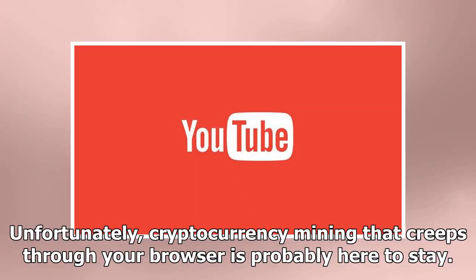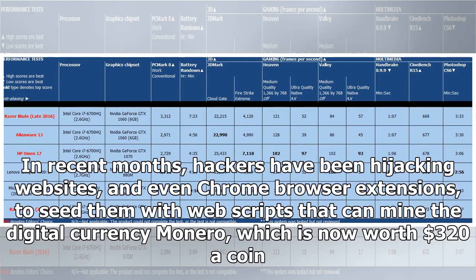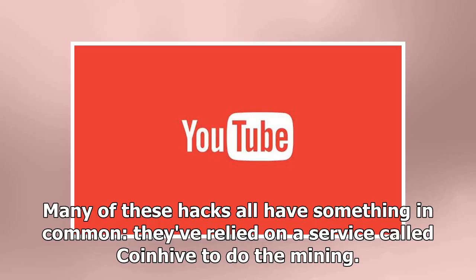Unfortunately, cryptocurrency mining that creeps through your browser is probably here to stay. In recent months, hackers have been hijacking websites and even Chrome browser extensions to seed them with web scripts that can mine the digital currency Monero, which is now worth $320 a coin. Many of these hacks have something in common: they've relied on a service called CoinHive to do the mining.